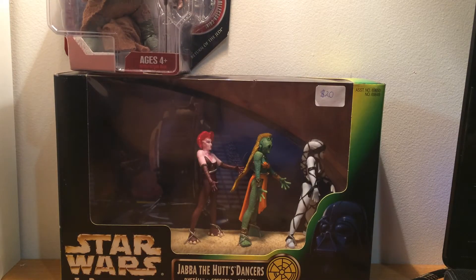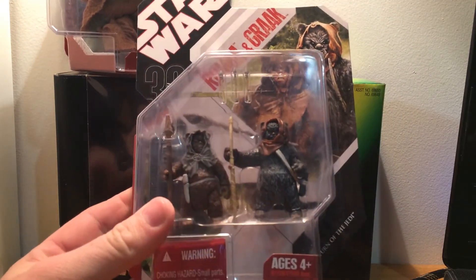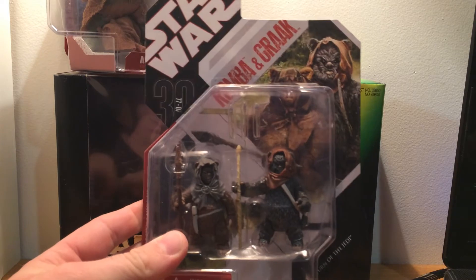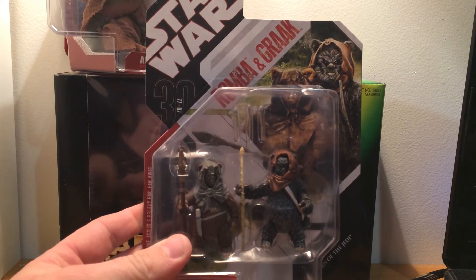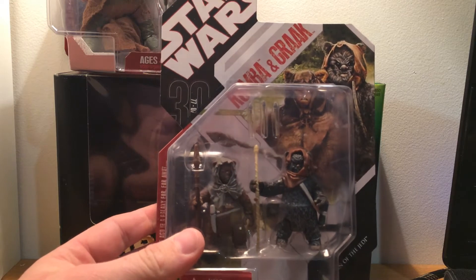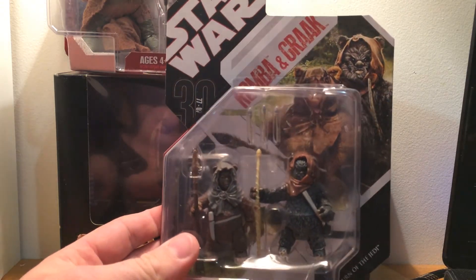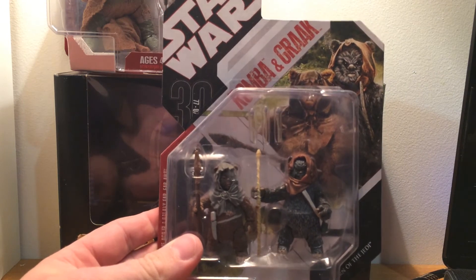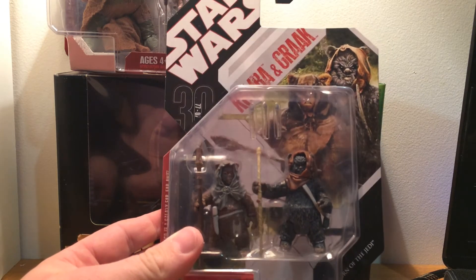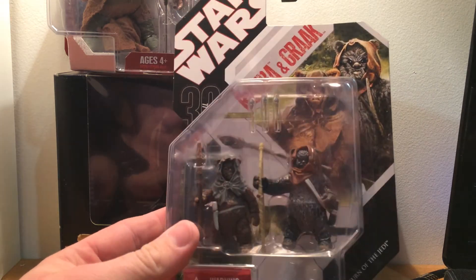Another carded lot I got was Romba and Grag — two more Ewoks. I'm starting to fill my Ewok collection up a bit. I think there's only three more I need. Another seller had this for $20 and I managed to score it for $15, so not too bad at all.